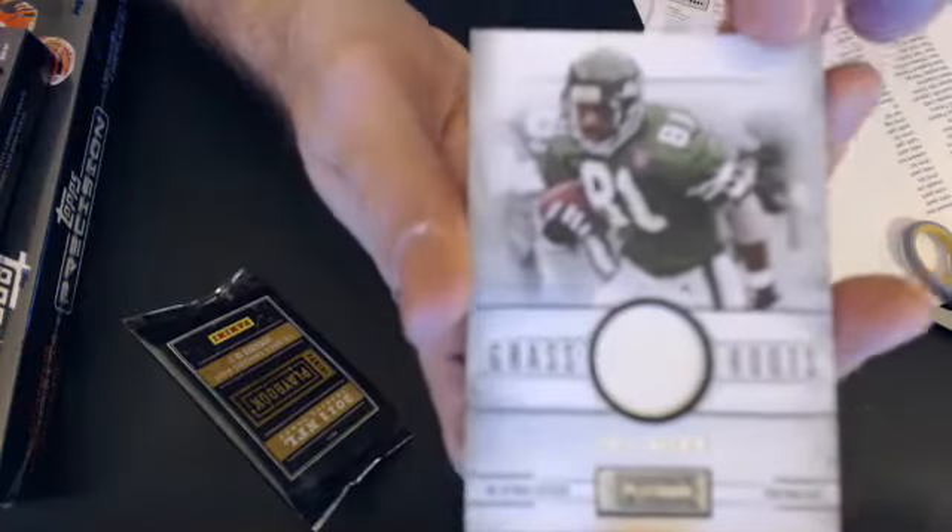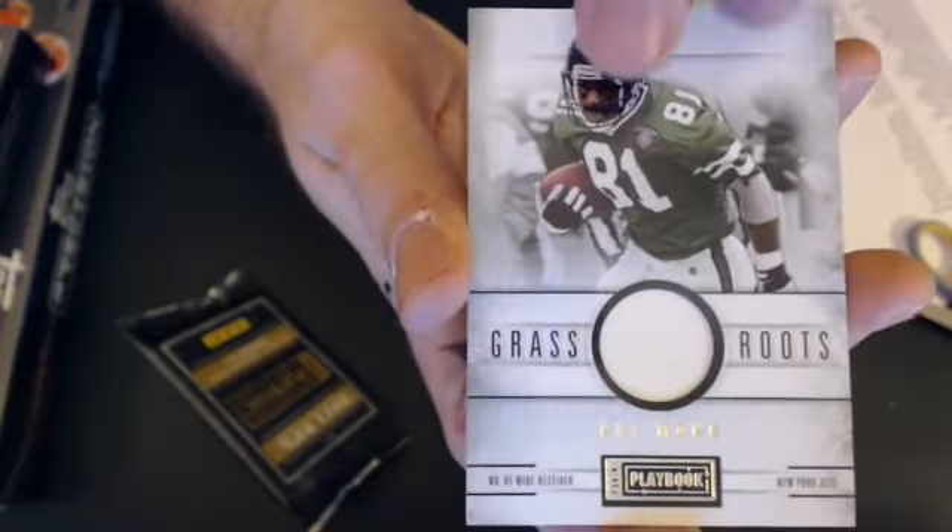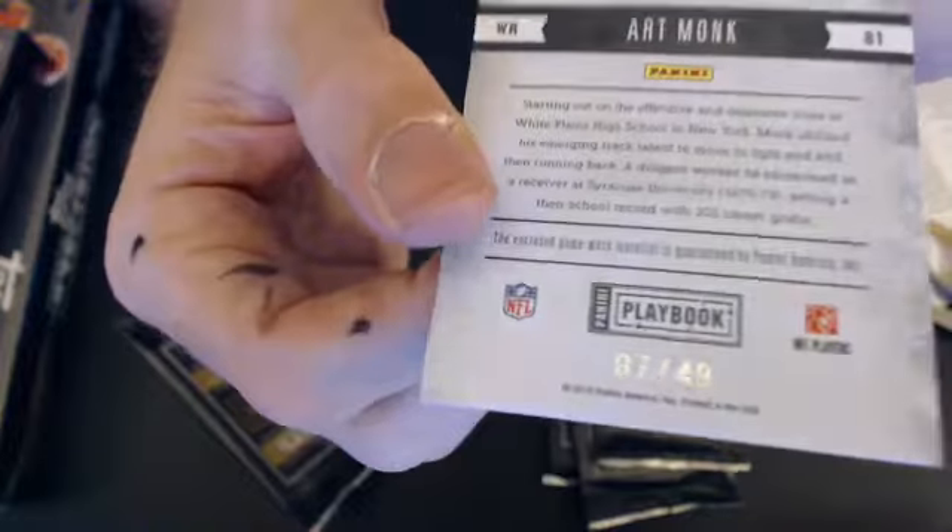First up, we have an Art Monk Jets jersey. We'll go to Nick, S-O-L-L, 7 of 49.